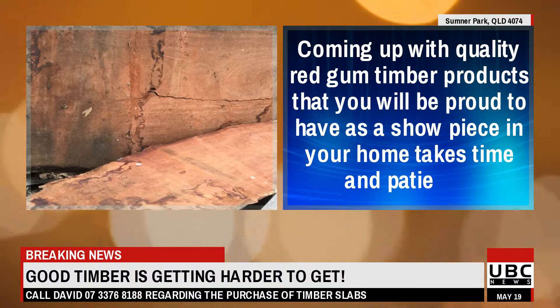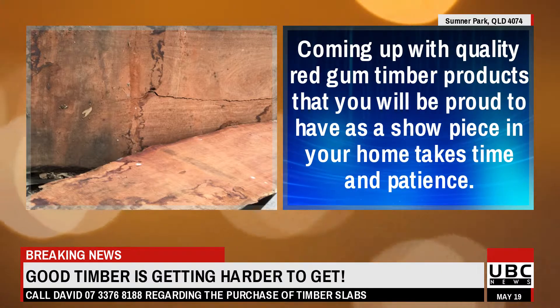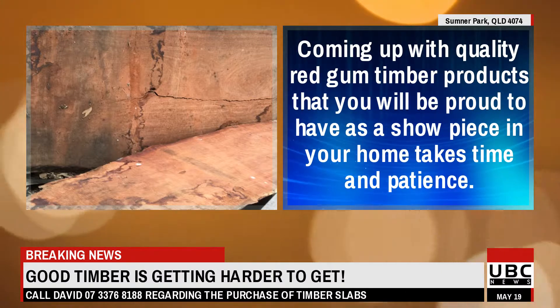Coming up with quality red gum timber products that you will be proud to have as a showpiece in your home takes time and patience.